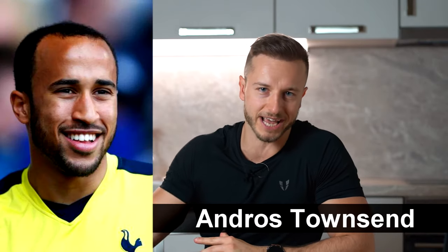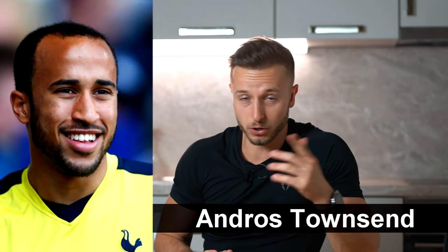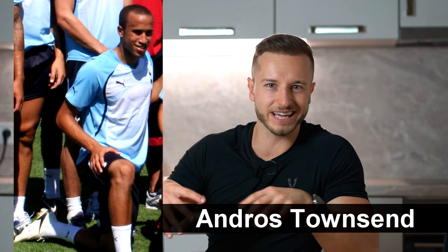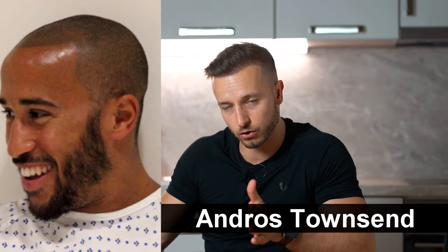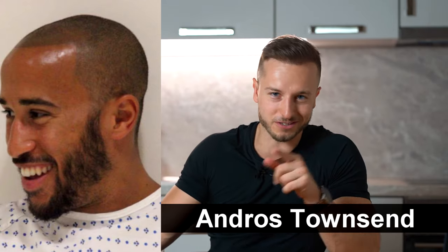Hey, what is going on everybody, Matt here and thanks for tuning into this video, which is going to be a very exciting one. We'll be talking about Andros Townsend and his FUT hair transplant transformation. I'm also going to talk about his pretty early hair loss, which he started to experience as young as his late teens, and also touch on his SMP scalp micropigmentation that he got prior to his FUT hair transplant, and more exciting stuff. So let's start.